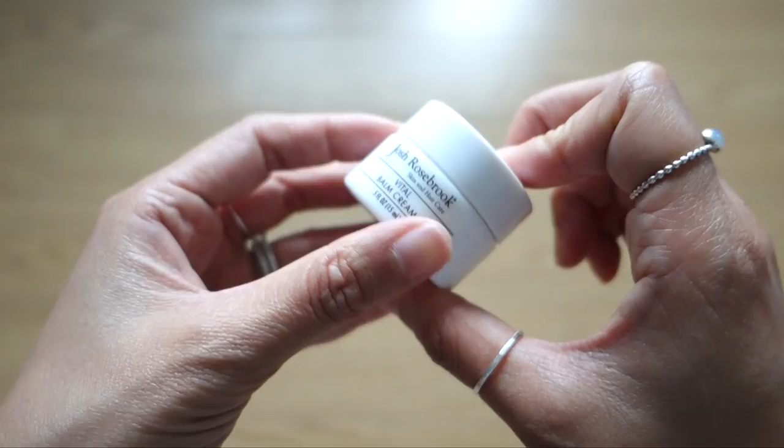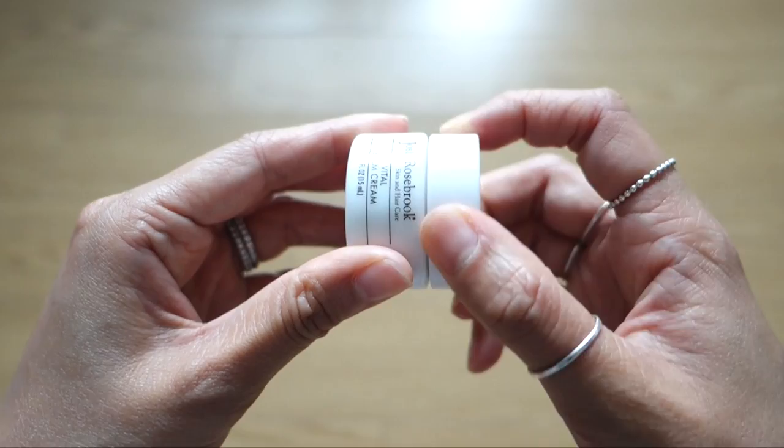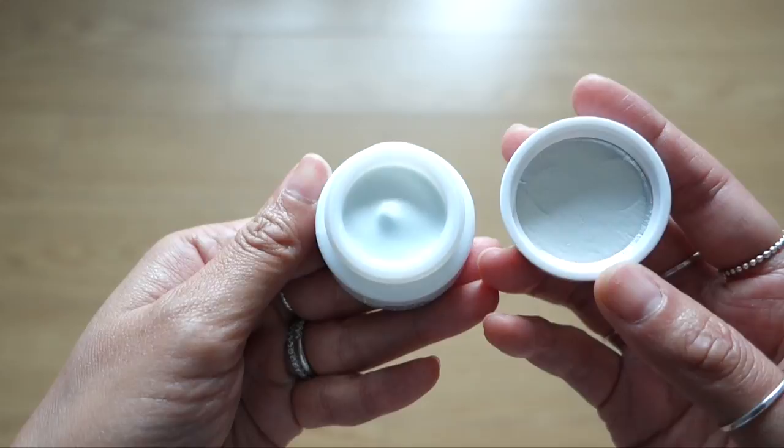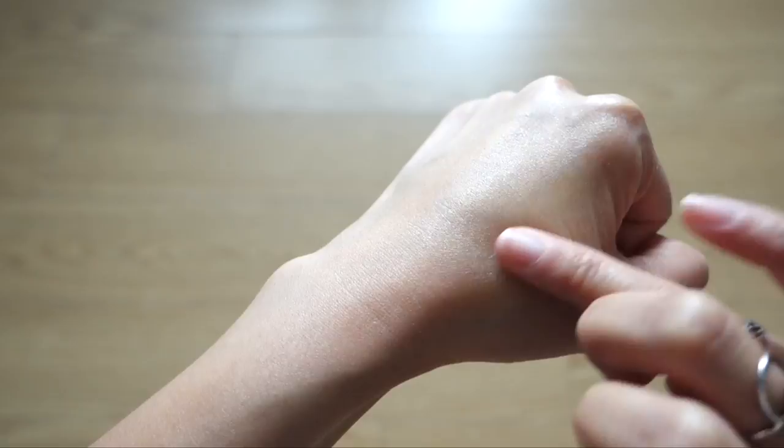The sidekick this month is the Vital Balm Cream, in a special travel size just for the Beauty Heroes community. Josh describes it as a uniquely effective moisturizer combining the occlusive benefits of a balm with the absorption and luxury finish of a cream. It's designed to support skin regeneration, restore the skin's ability to hold moisture, and help slow skin decline. He recommends it for normal to dry skin.